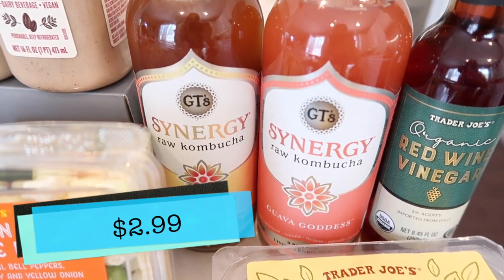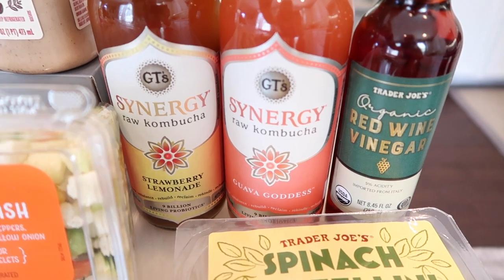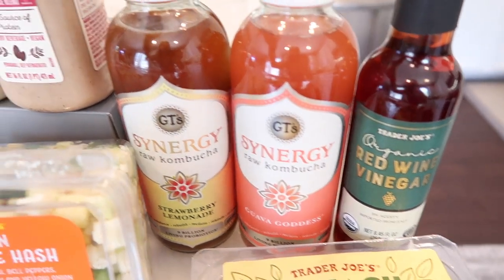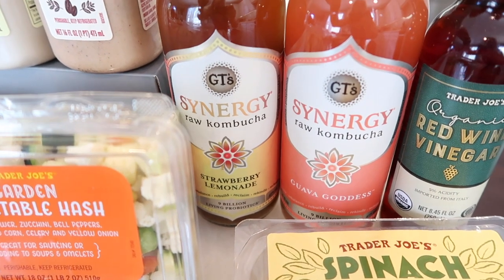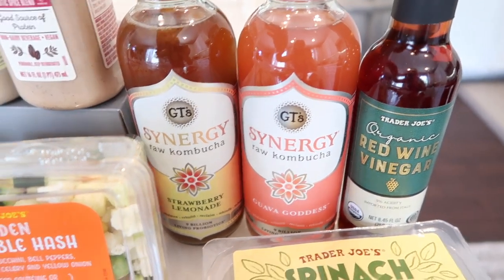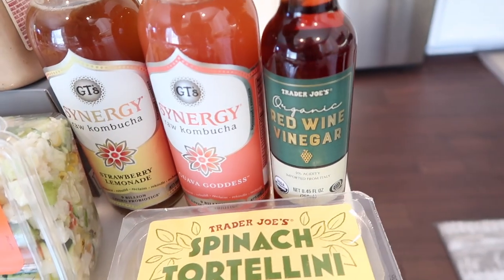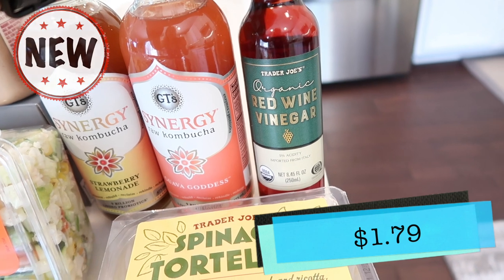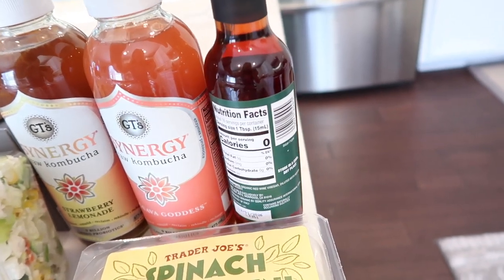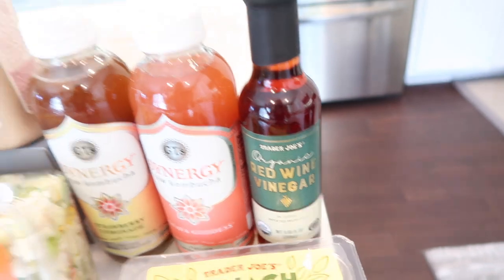I'm finally getting kombucha again — the Guava Goddess is back and that's what inspired me. This is one of my favorites; it's seasonal at Trader Joe's so if you see it, try it now because it's only around during summer. Another summer fave kombucha is the strawberry lemonade — it's around all year but I like to drink it closer to summer because it's very refreshing and tastes a lot like lemonade. The last thing I grabbed was the organic red wine vinegar, a brand new product replacing the previous one. It's back and now organic.